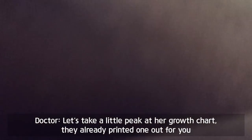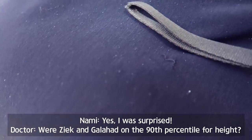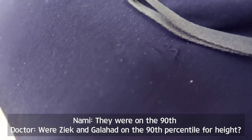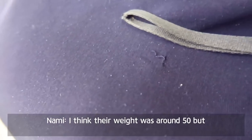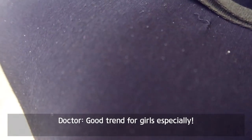Let's take a little peek at her growth chart — they already printed that one out for you. Look at her weight, it's just shooting up, as is her height. Yes, I was surprised. Her siblings Zeke and Gallop were on the 90th percentile. They were on the 90th — her height as well? Wow. I think their weight was around the 50th. Good trend for girls especially.